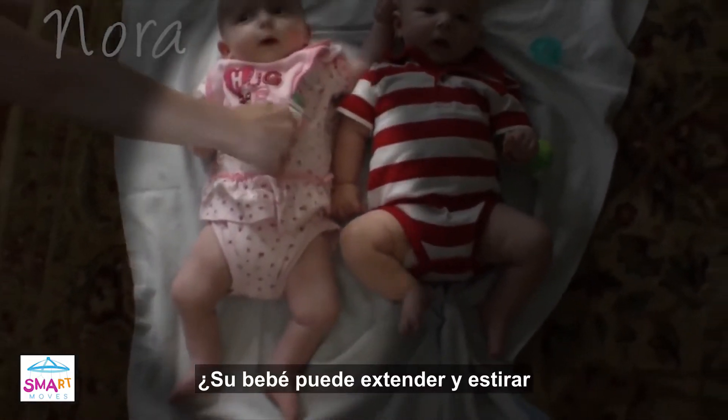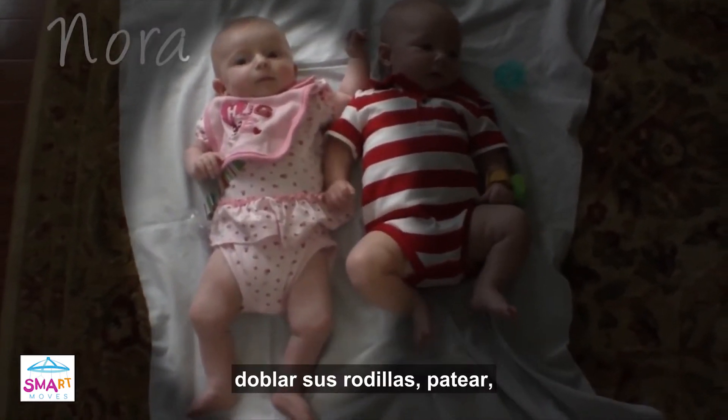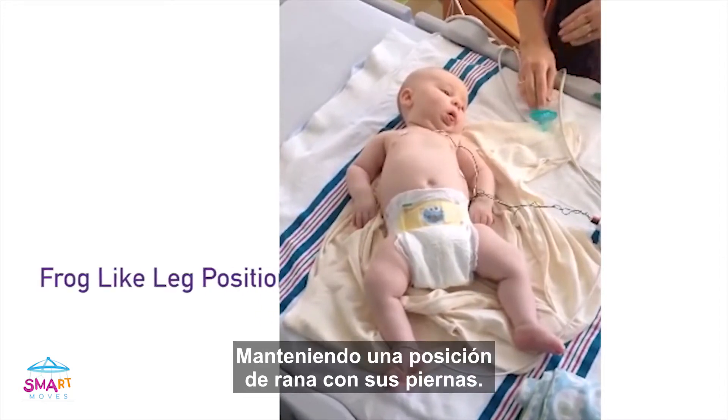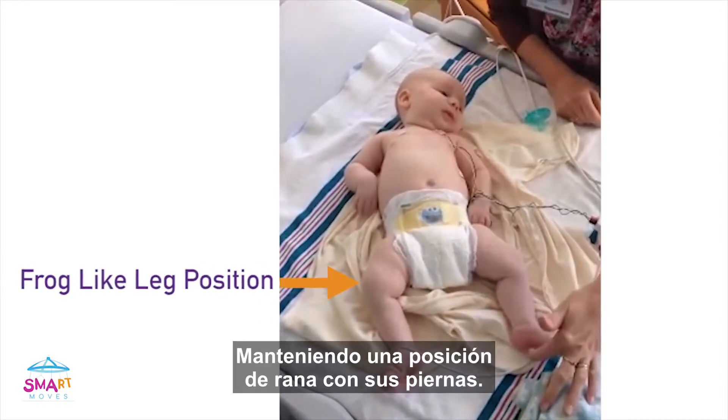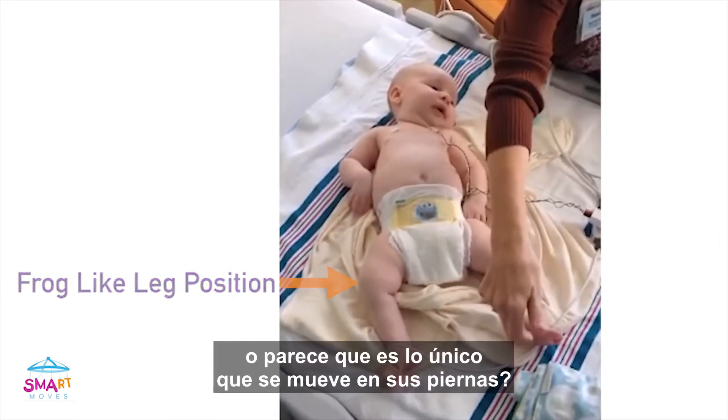Can your baby lengthen and stretch her legs independently? Does she lift her legs up from her hips, bending at the knees, kicking? Or is this how she often rests — maintaining a frog-like position with her legs? Do her toes seem to move the most, or seem to be the only thing wiggling on her legs?